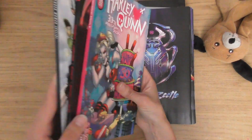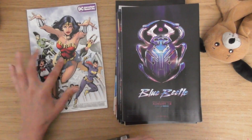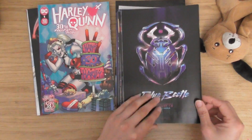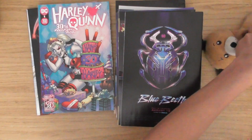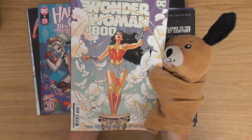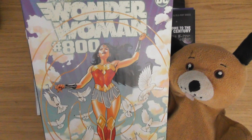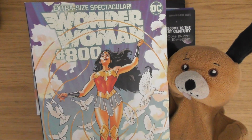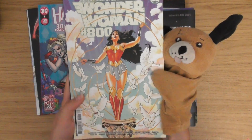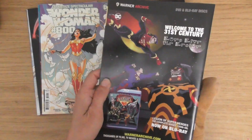These thick ones are beautiful. So far that's my favourite cover, but this is my favourite one because I've been collecting Harley Quinn. The next one — Wonder Woman 800! That's beautiful. Extra size spectacular — so this is another big one. I'm collecting Wonder Woman as well. This is on card stock.